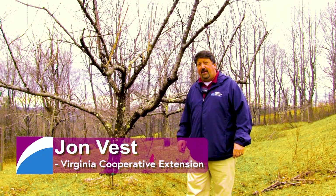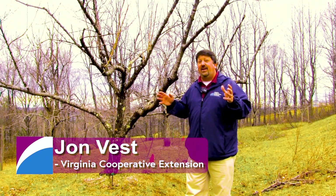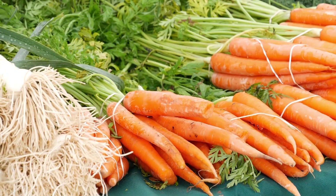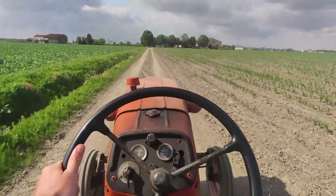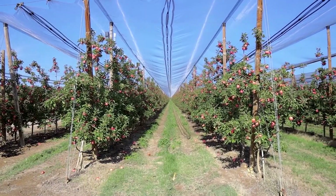John Vest is the Extension Agent for Floyd County with the Virginia Cooperative Extension. His expertise helps novice and experienced farmers produce quality livestock and crops throughout the region. John has offered to share his experiences with the audience and provide them with the knowledge to keep agriculture strong. This is the Ag Show with John Vest.